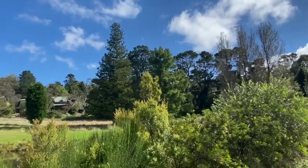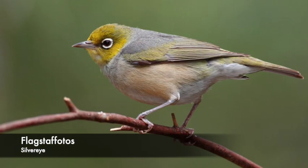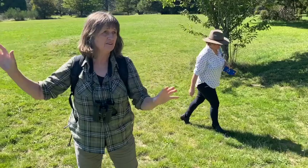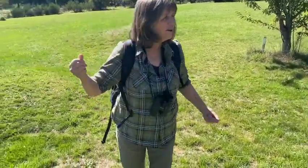I can also hear in the distance some silvereyes. They're part of the honey-eater migration — even though they're not actually honey-eaters, they move along with the honey-eaters.